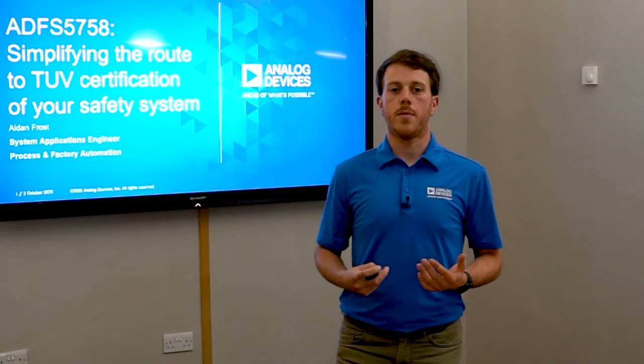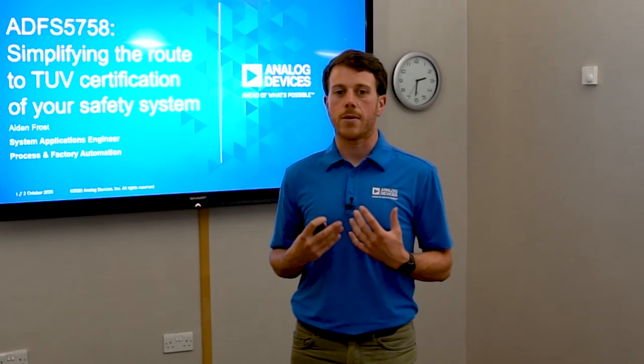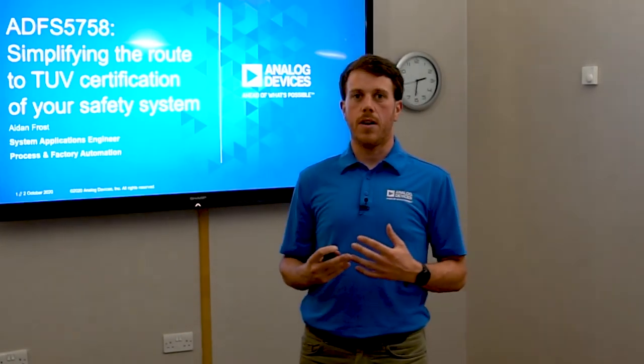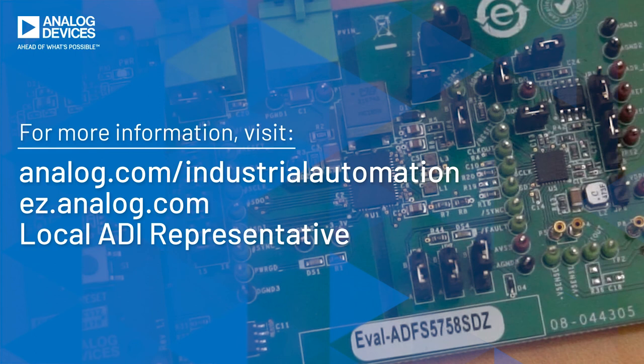Thank you for watching today's demo. Hopefully it's clear that by using ADI's functional safety offerings, users can ease their path to system certification significantly and shorten the time to market, confident in their safety and diagnostic capabilities. For further information on functional safety at ADI, you can visit the industrial automation landing page on analog.com. Our functional safety technical specialist Tom Meany regularly publishes interesting articles and information on his engineer's own blog, Safety Matters, on analog.com. And you can of course contact your local ADI representative.